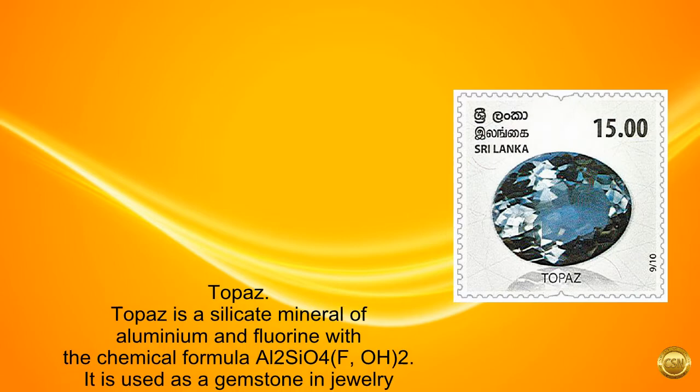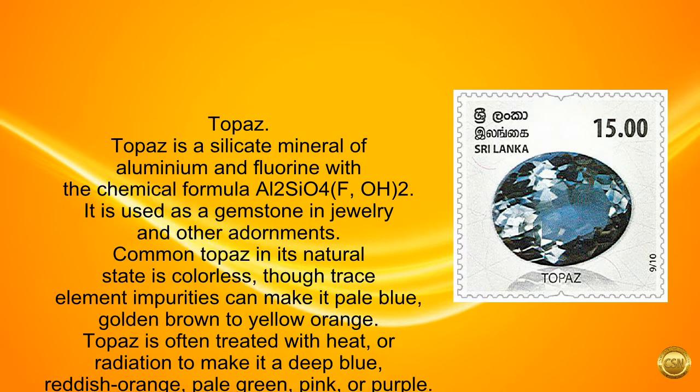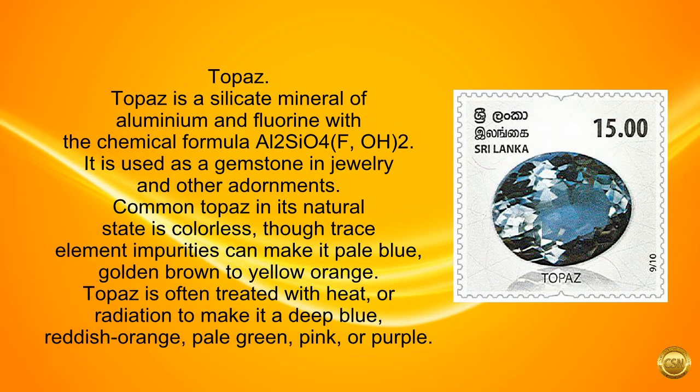Topaz. Topaz is a silicate mineral of aluminium and fluorine with the chemical formula Al2SiO4(F,OH)2. It is used as a gemstone in jewelry and other adornments. Common topaz in its natural state is colorless, though trace element impurities can make it pale blue or golden brown to yellow orange. Topaz is often treated with heat or radiation to make it deep blue, reddish orange, pale green, pink, or purple.